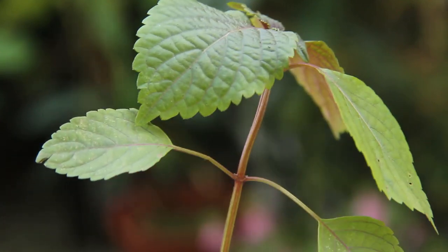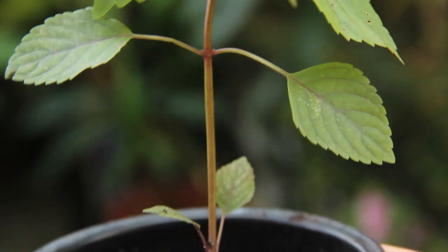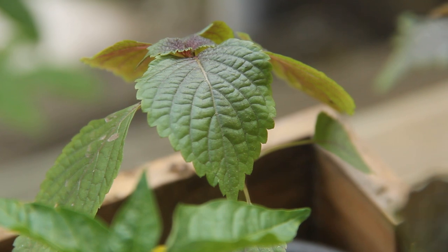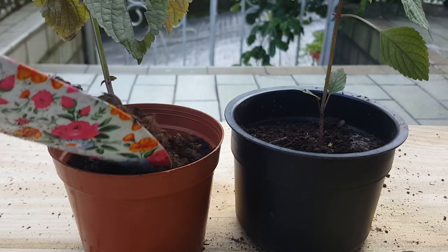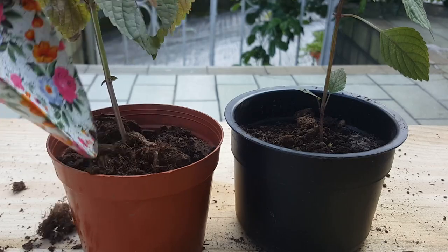Soil should be kept moist and have good drainage. Shiso can handle full sun to partial shade. They also make great ornamental plants indoors with enough sunlight. These two I've already repotted, and I'm going to let them establish a bit more before I move them into a larger pot.